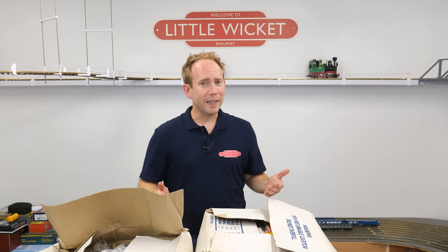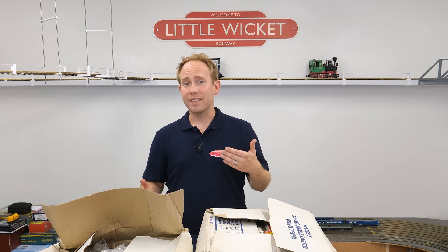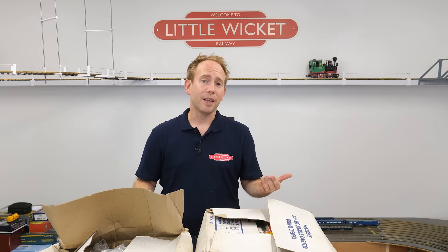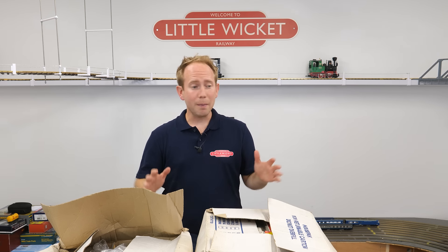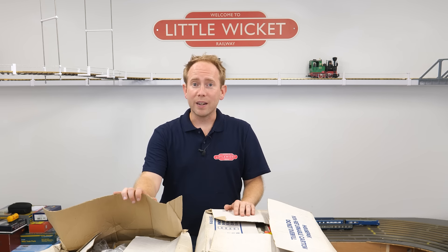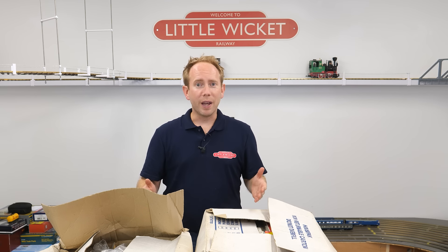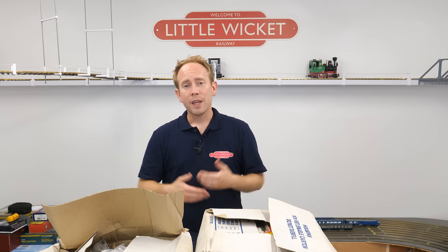Hi guys, welcome to Little Wicket Railway, I'm Rob. A few weeks back my uncle got in touch to say he was moving house, he had some model railway stuff up in the loft that needed to go, and did I want to have a look and see if I wanted any of it. When I went down to see what he had, it turns out there was quite a lot of it — three massive boxes of the stuff. So I'd like you to leave a comment below with an estimate of how much you think it's all worth.